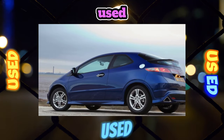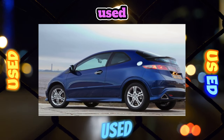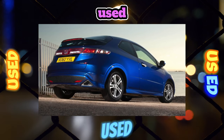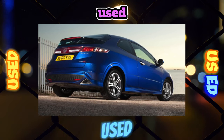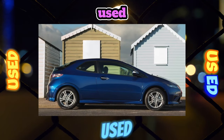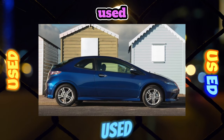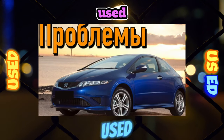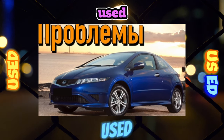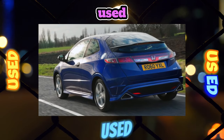The Civic Type R appeared in Russia at the very end of 2007. Produced exclusively in a three-door body, the car surprised with a non-standard design approach. On one hand, it has an ultra-modern atmospheric engine with a maximum speed of 7,800 RPM, a displacement of 2.0 liters, and 201 horsepower — more than 100 hp per liter. On the other hand, the rear suspension uses an ordinary twist-beam, which seems out of place on a hot hatchback.